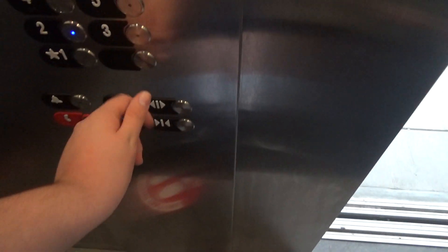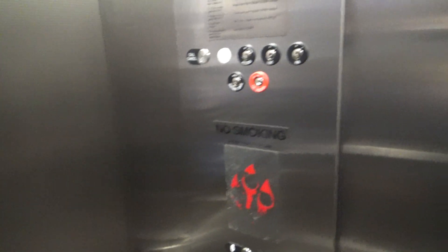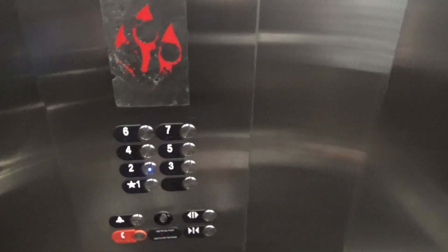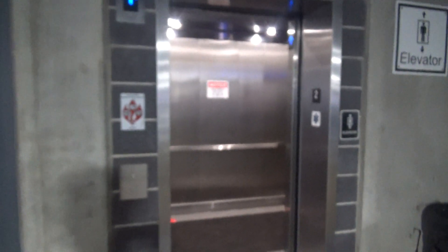Now I'll go back down to two. Since it's slightly drizzling, it's in here waiting for me. This is an MRL. Two — this button doesn't work, this button doesn't work. Here we go. Fast, fast. Goes 350 feet per minute. 3,500 pounds is the capacity in this one, 3,000 on the other one. Here we are — two.